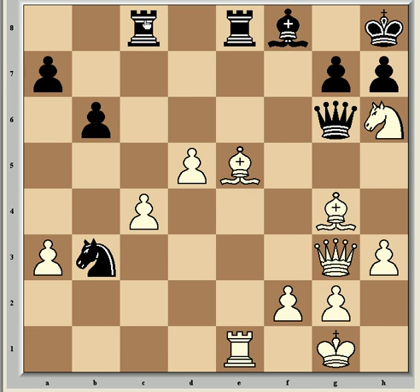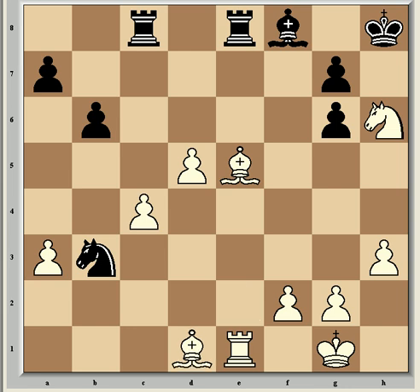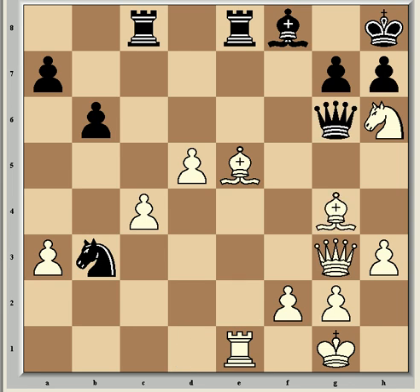Bg4 attacks the rook at c8. But Fritz didn't like it, preferring instead Qxg6 — after hxg6, Bd1 and white should win the endgame comfortably, though black can put up a pretty solid defence for a while. So Bg4 anyway — and that's the end of part one.